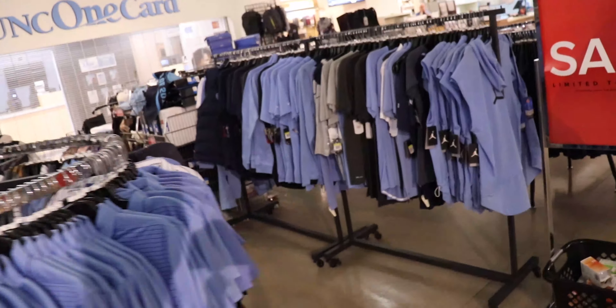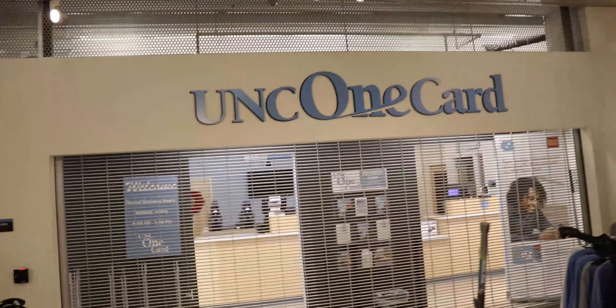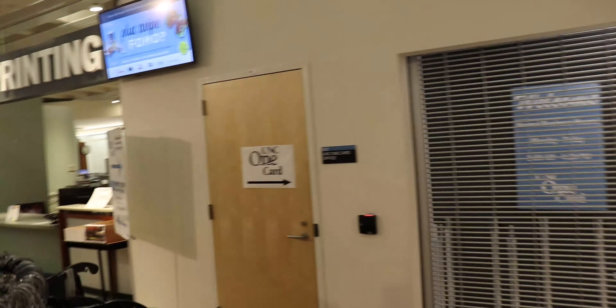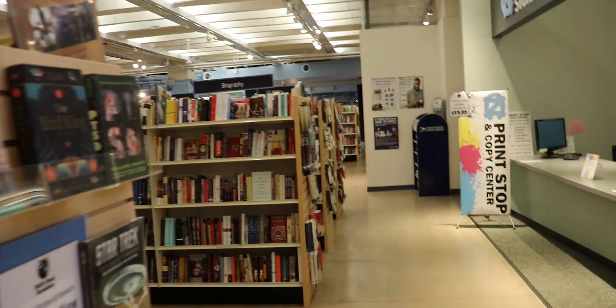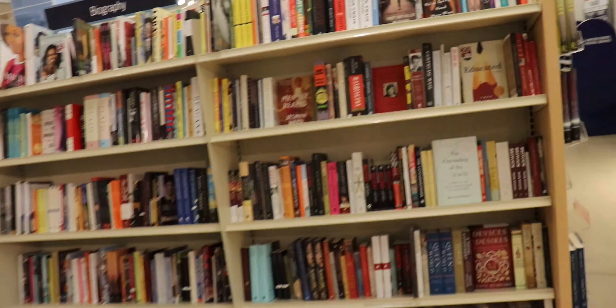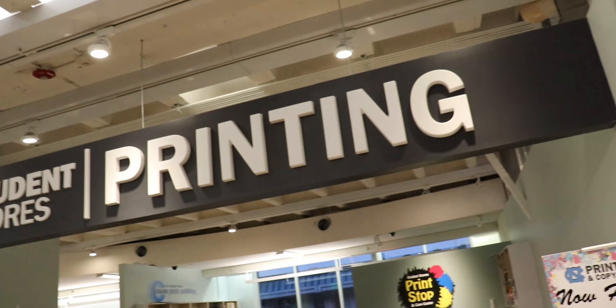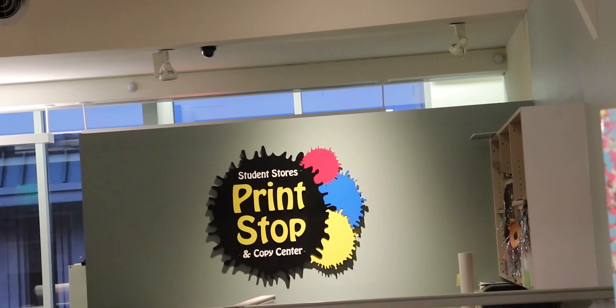Back this way there's more stuff on sale. And right there is the One Card office — basically if you ever need to sort out anything with your One Card, you go there, and that's also where you go to pick up your One Card for the first time.